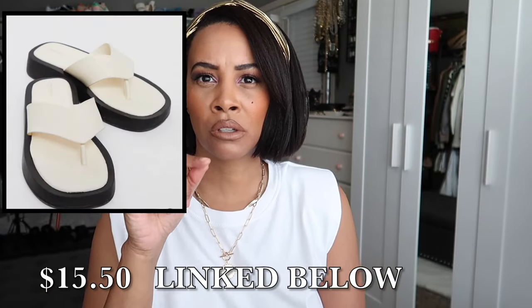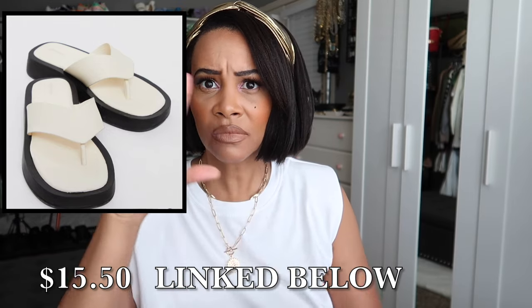Pretty Little Thing also sells similar ones. I'll link alternatives in the description box organized by category. The Row ones also come in black and I have a version in black too, though not quite as similar as the white Misguided ones. But $990 for flip-flops — girl, no. Definitely get the dupe.